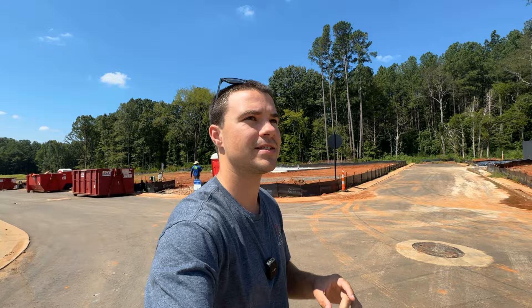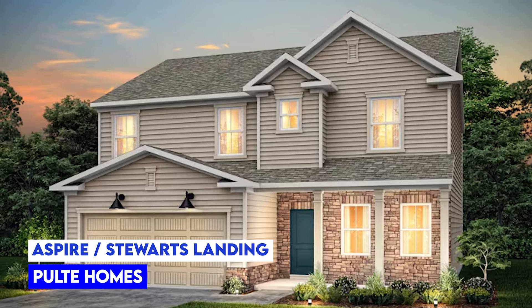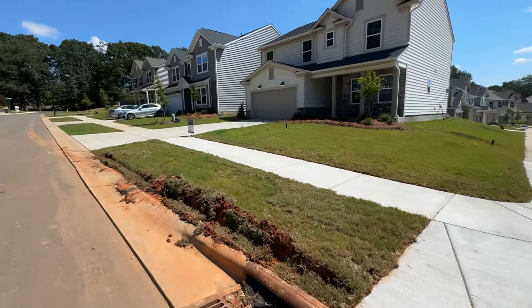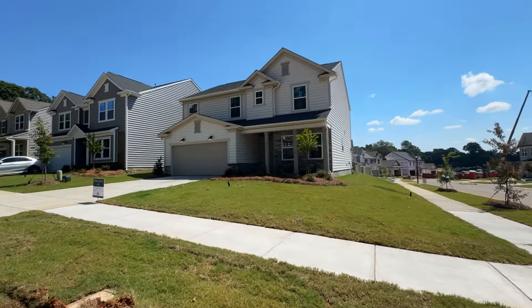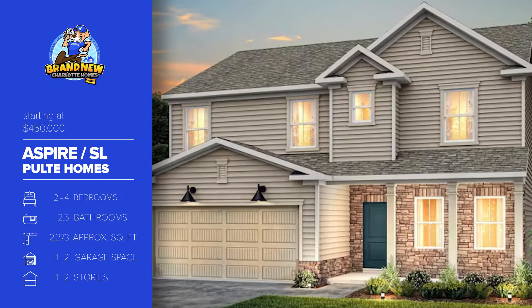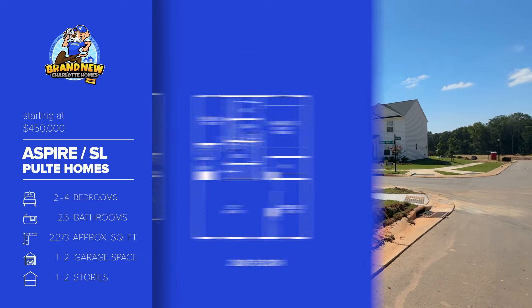But today I wanted to take you through an actual available, ready-now, move-in floor plan. This is the Aspire. This is different than the model home I showed you originally. This one is the Aspire and is currently priced at $450k. You've got 2,273 square feet, four beds, and two and a half baths.